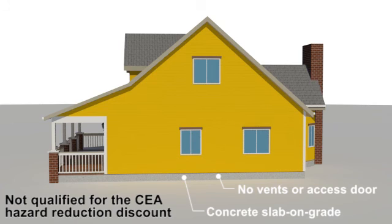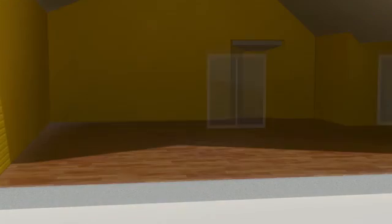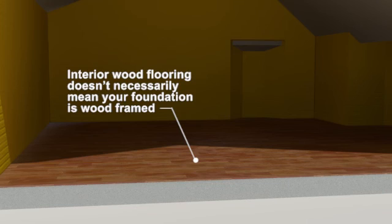Houses that qualify for the discount have raised wood-framed first floors and either require bracing and bolting or only bolting. Both cripple wall and stem wall houses that qualify for the discount have raised wood-framed first floor construction. This does not mean an interior wood floor. To determine if your house has wood-framed construction, you or a contractor must look under the house in the crawlspace area.